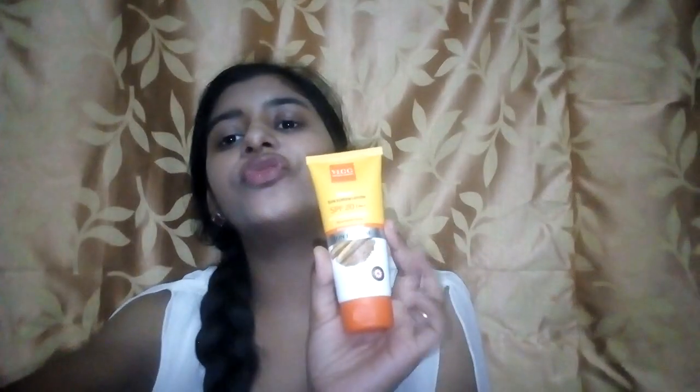Lotus sunscreen works for some skin types and not others, so I'm not personally going for it. I think Lotus is good for oily, normal, and dry skin. VLCC is good for normal and oily skin but not for dry skin. Nivea is good for oily, dry, and normal skin — normal skin especially benefits.